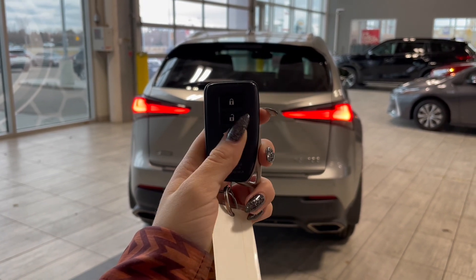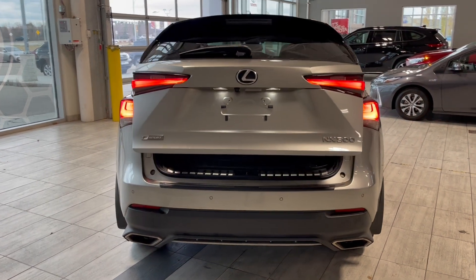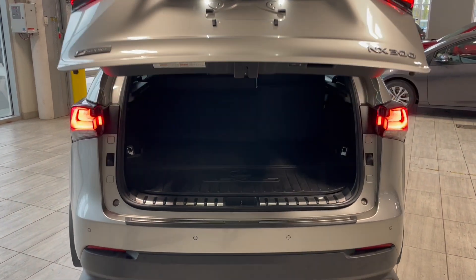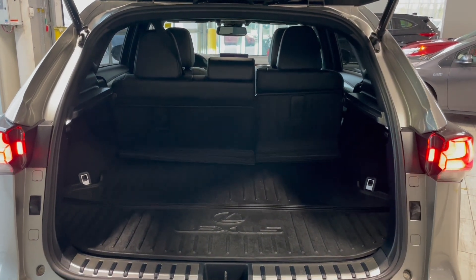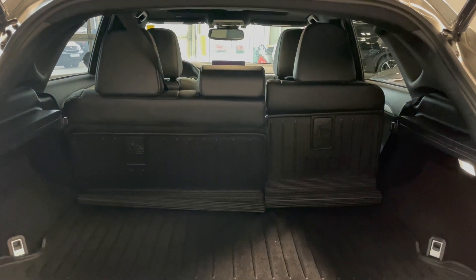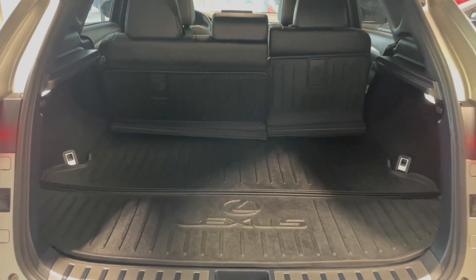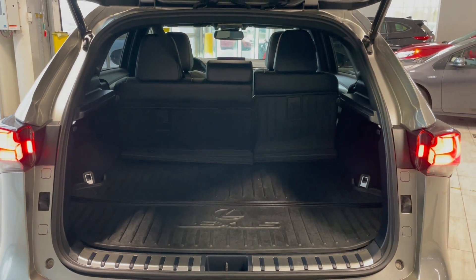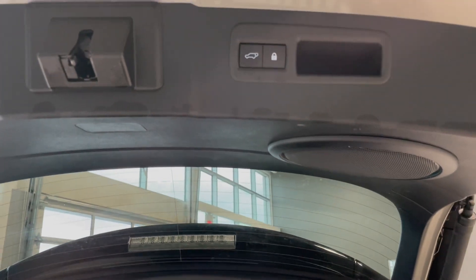This Lexus also comes equipped with a power lift gate. Once that's open you can see we have a ton of storage space with the rear seats folded up, but if you're hauling larger items or just need the extra room, the rear seats easily fold down. You also have the convenience of an all-weather cargo liner. To close the lift gate you could use the button on your key fob, but there's also an additional button on the top of the lift gate itself.